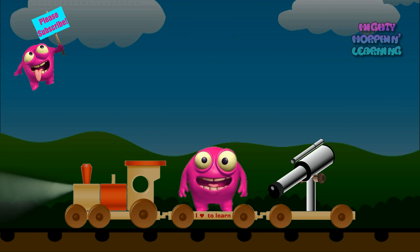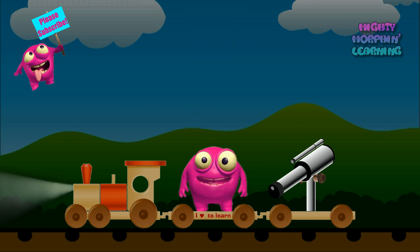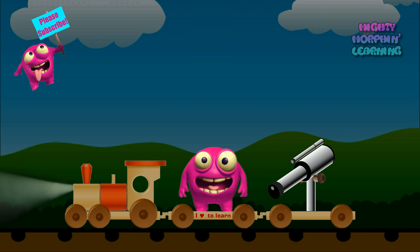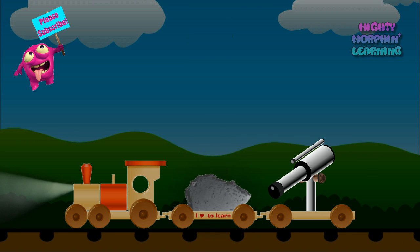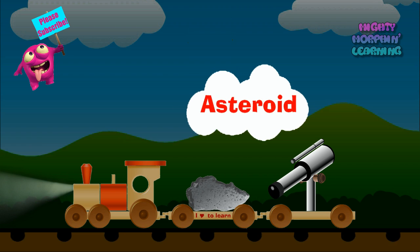The last object we'll see is basically a large rock in space. Most of these rocks reside in a belt between Mars and Jupiter. Asteroid.